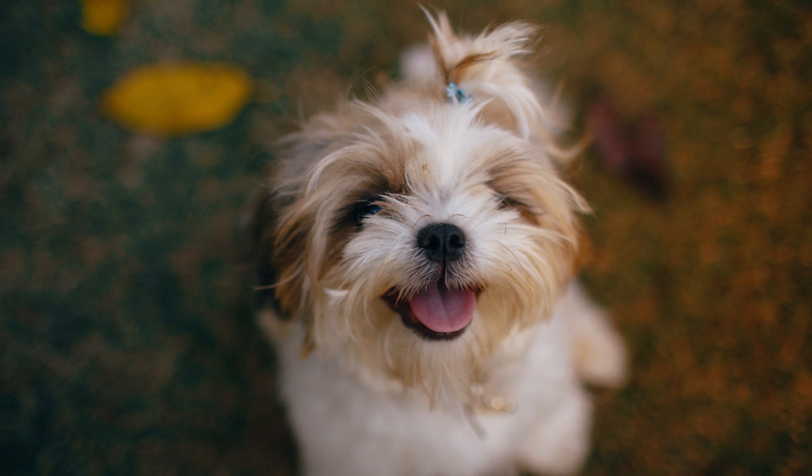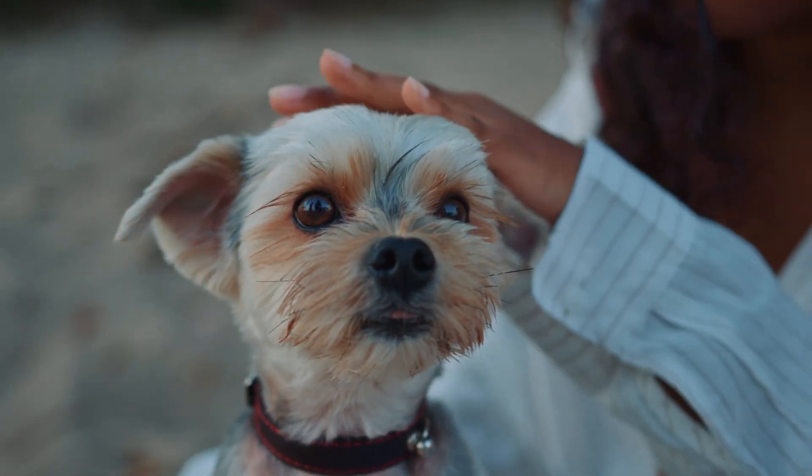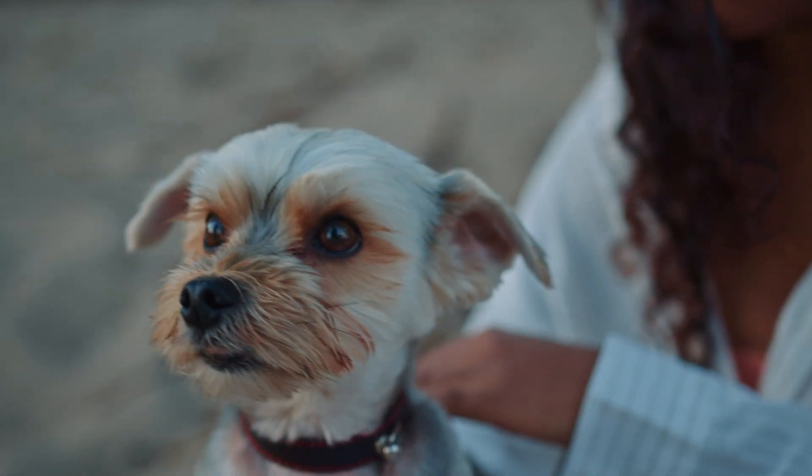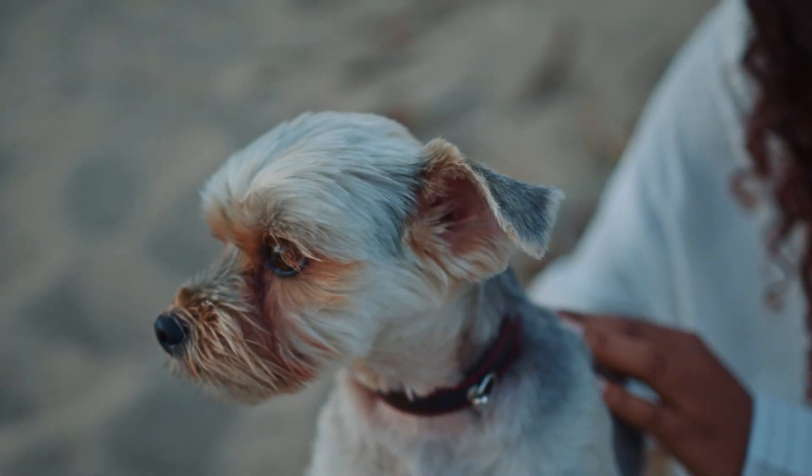Temperament. Bewer Terriers are known for their friendly and affectionate nature. They are highly sociable dogs that thrive on human companionship. They enjoy being part of a family and are excellent with children and other pets when properly socialized. Bewer Terriers are often described as playful, lively, and intelligent, making them adaptable to various lifestyles.